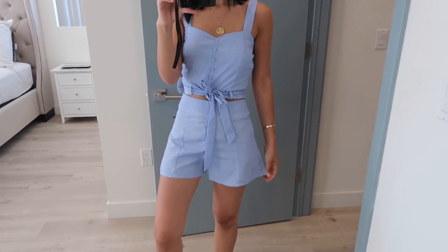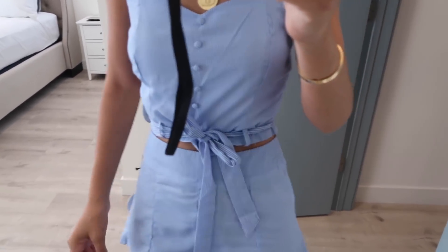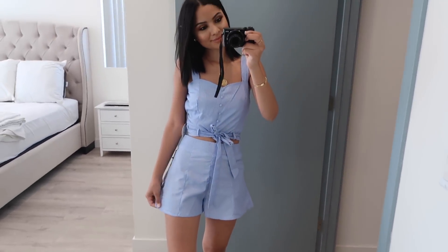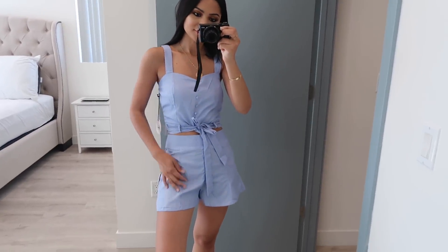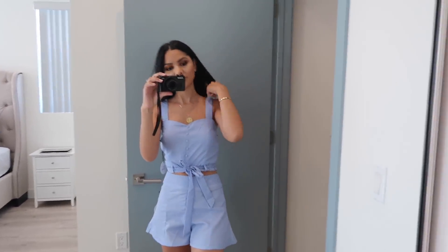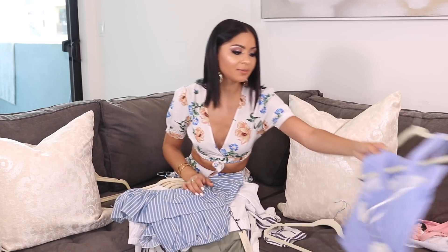I also got a few two-piece sets. I literally live in two-piece sets — they're so easy to just throw on and go, especially on vacation. The first one I got from Forever 21 is a pinstripe blue and white two-piece set. It comes with a crop top that is really pretty. I did buy it in a size small and it fits perfectly. It also comes with a matching high-waisted bottom, and overall I really like it — for the price you're getting a really good deal.